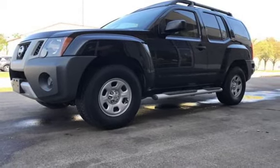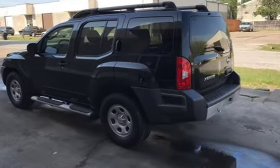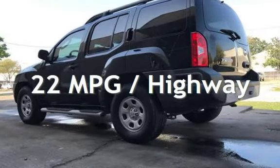This Nissan has less than 81,000 miles on the odometer. Estimated fuel economy for this vehicle is 16 miles per gallon in the city, and 22 miles per gallon on the highway.